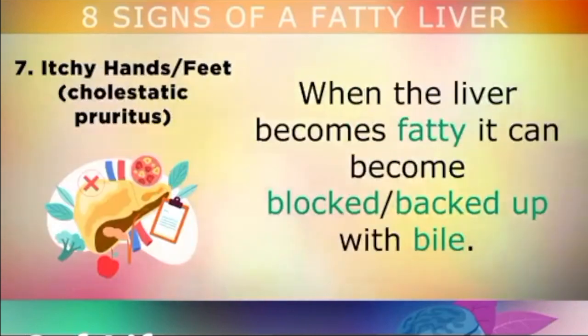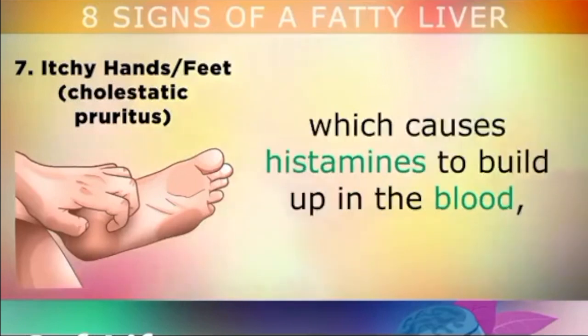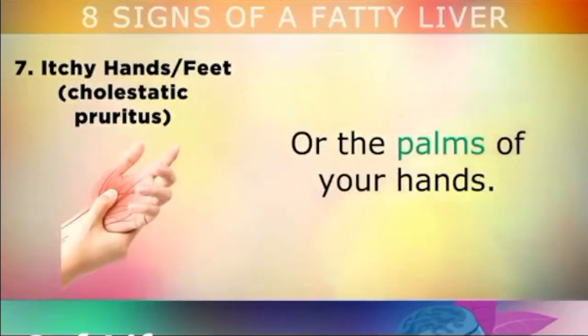Symptom number 7 is itchy hands or feet. When the liver becomes fatty, it can become blocked and backed up with bile. This bile liquid can start to leach out and accumulate under the skin, which causes histamines to build up in the blood. These trigger a reaction that makes you itchy on the soles of your feet or the palms of your hands.